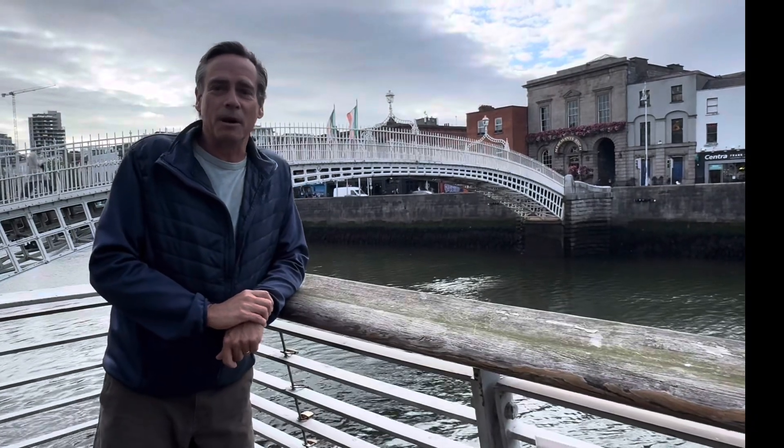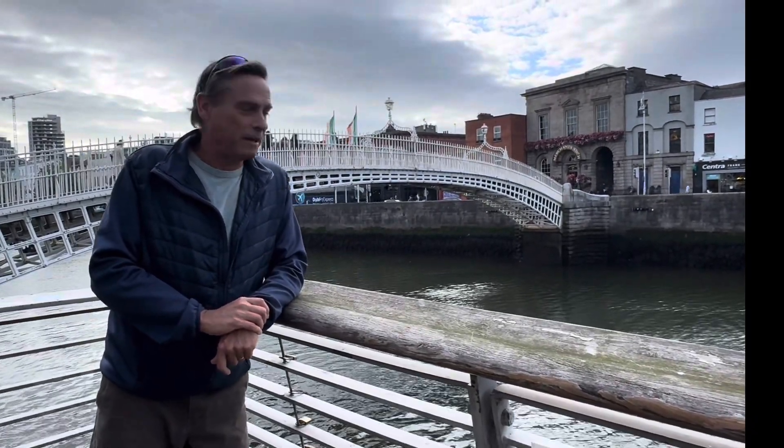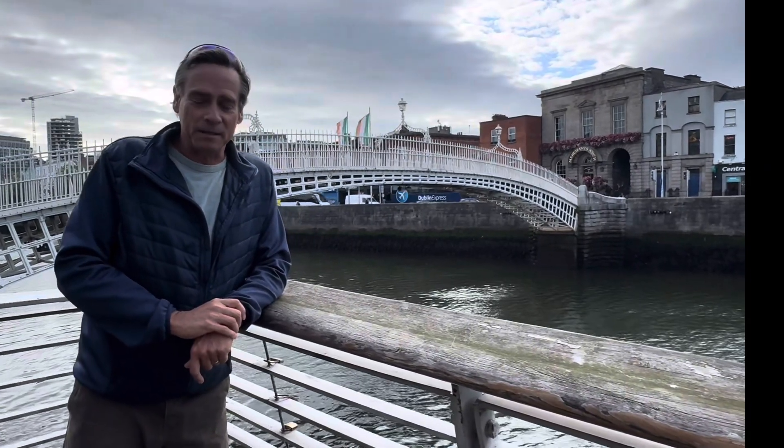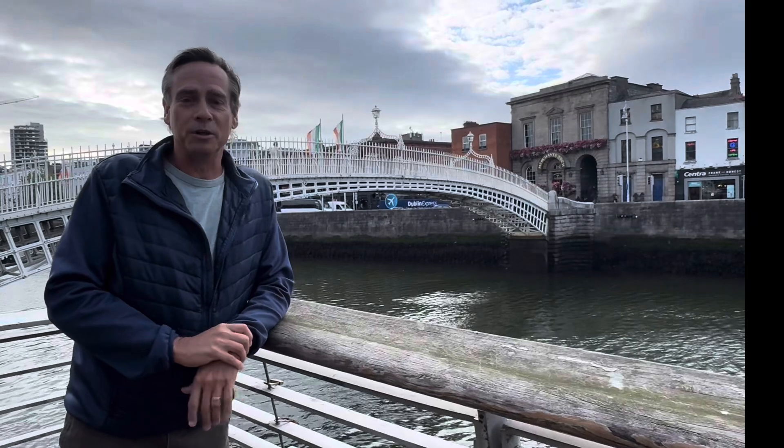Good morning, guys, from sunny Dublin, Ireland. I'm standing next to the River Liffey, and over my shoulder is the Halfpenny Bridge. The River Liffey cuts Dublin in two, and so there's a lot of bridges in this city.